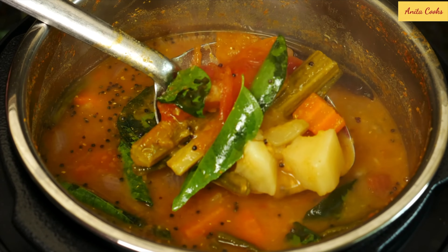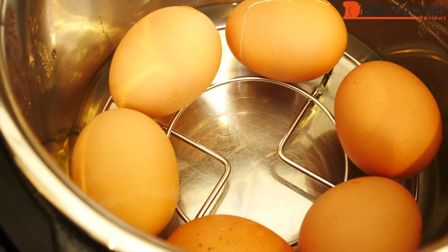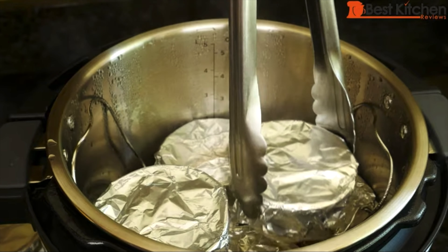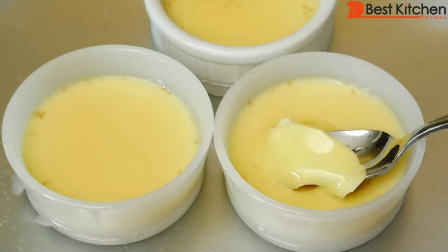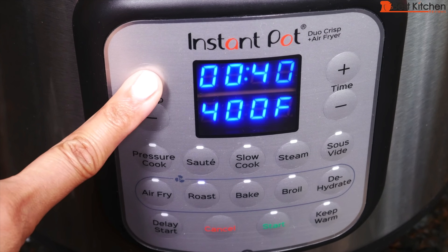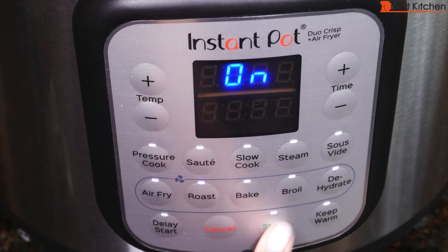I use this mini a few times a week and have made lentils, pulled pork, chicken, eggs, potatoes, stews — really anything. If you cook a lot and want your meals done quicker, definitely get an Instant Pot. It's easier to use than a stovetop pressure cooker and takes the guesswork out of when food is done.